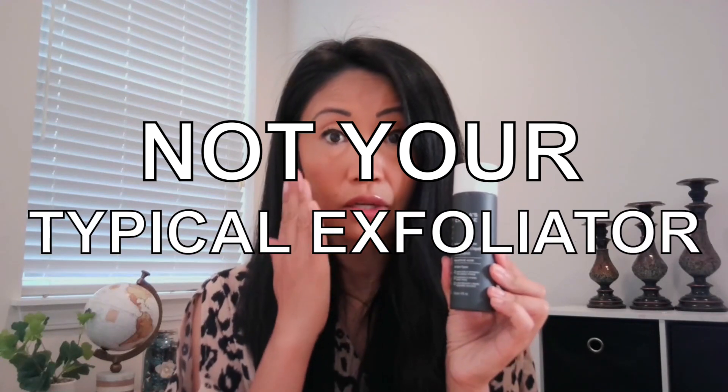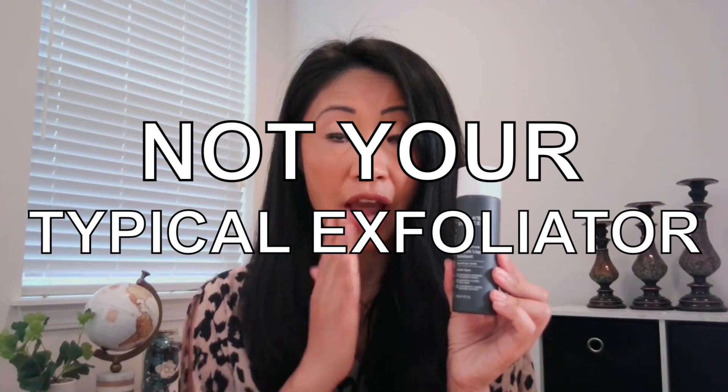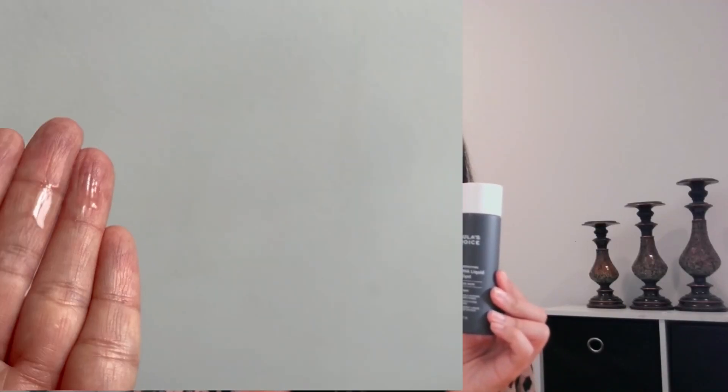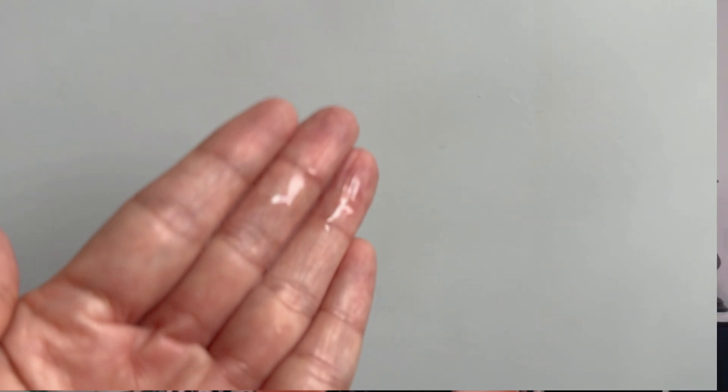Number one: most exfoliators out there have roughness — they are either scrubs or just finer scrubs, and you have to scrub for a long time and wash it off. But this doesn't have those fine grains. It doesn't require a long time of scrubbing. All you have to do is pour it into your hands or onto a facial pad, apply it topically, leave it on, and that's it.